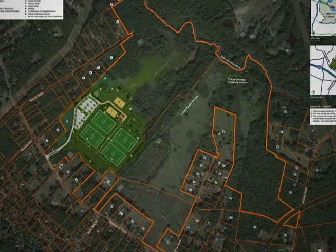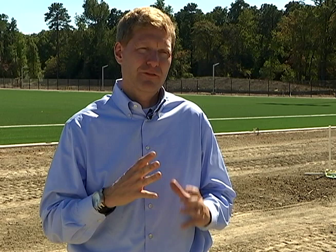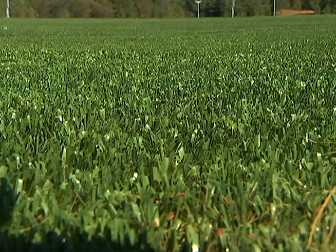The whole Greenwood Park property in total is just about 200 acres, and what you see behind me represents the first phase of construction where we've opened up about 40 acres in total for the first phase of the athletic complex out here.